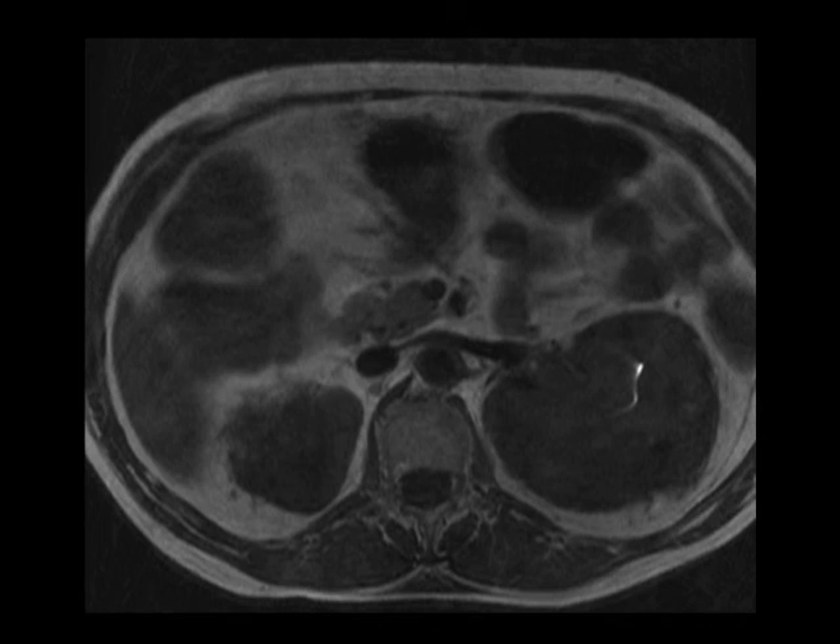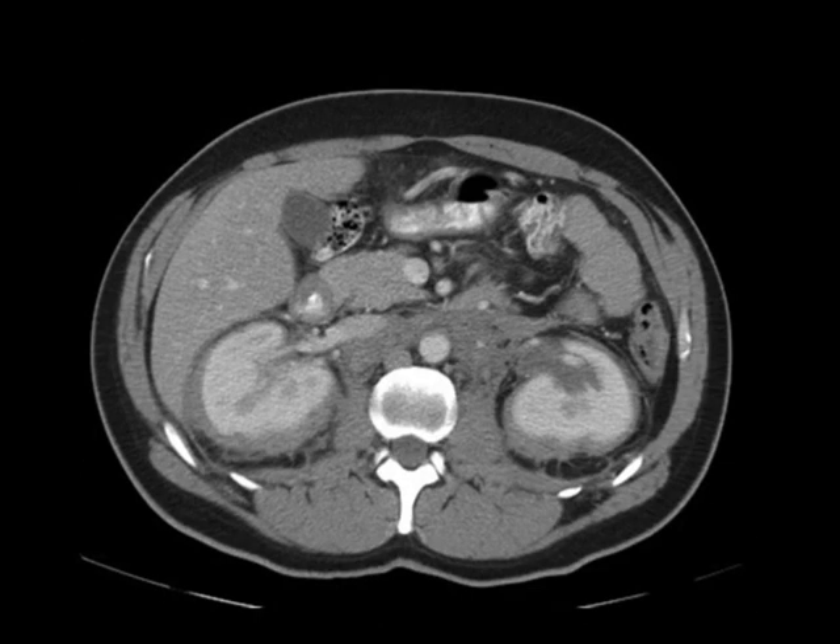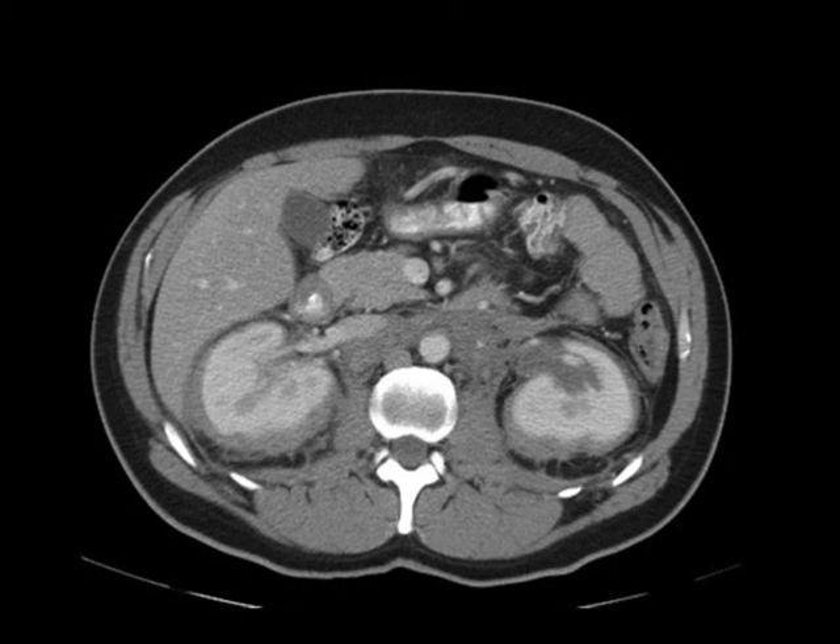Look at the bone scan image. There's diffuse uptake in the proximal tibial diaphysis, the metaphysis, the epiphysis, and the distal aspect of both femurs.